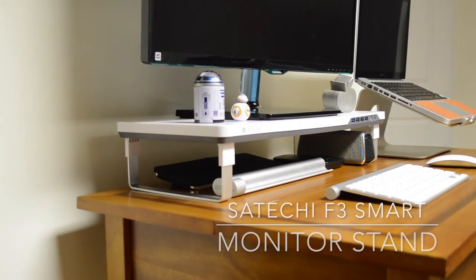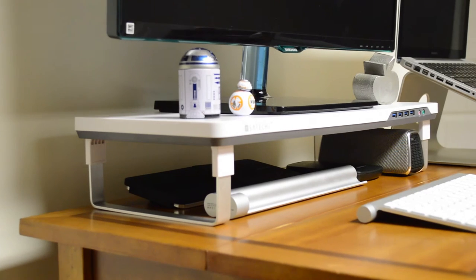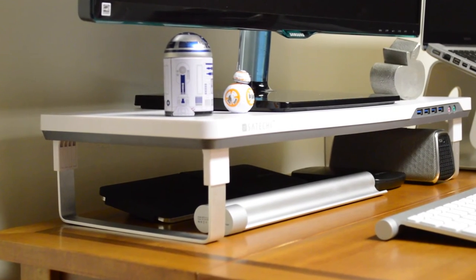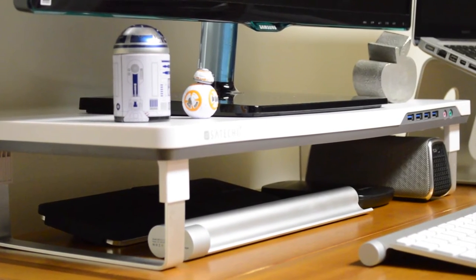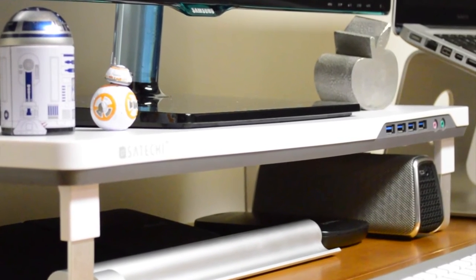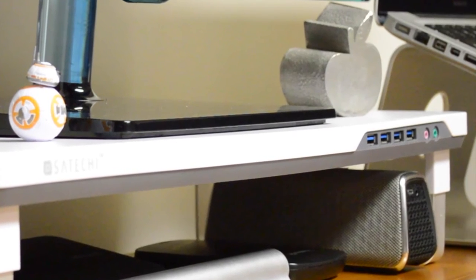Up next, we have the Satechi F3 Smart Monitor Stand. Now, this is a great way to free up desk space. It allows you to do so by lifting up your monitor and allowing you to store things underneath it, such as a game console or your laptop. You can tuck away your keyboard and mouse when not needed. And it also has four USB 3.0 ports, as well as a microphone extension and 3.5-millimeter headphone jack extension.